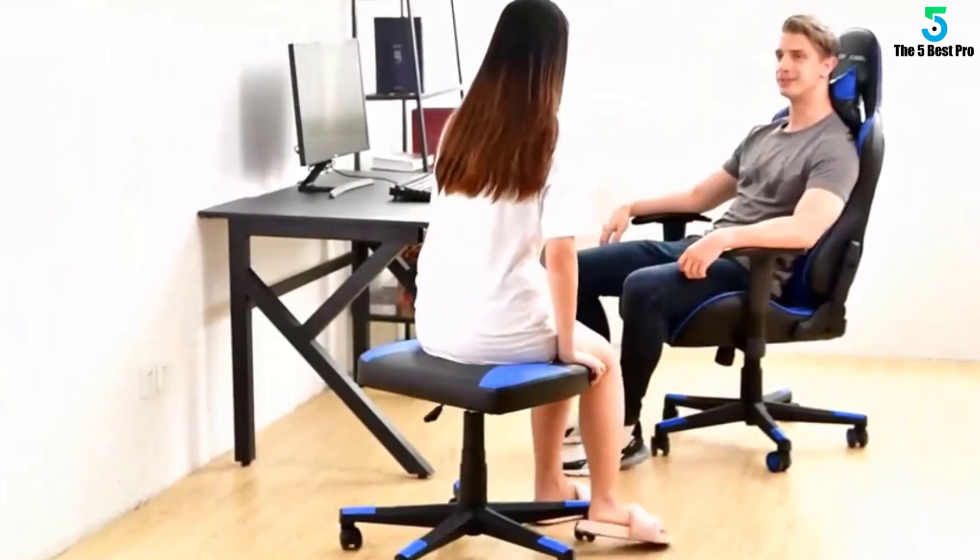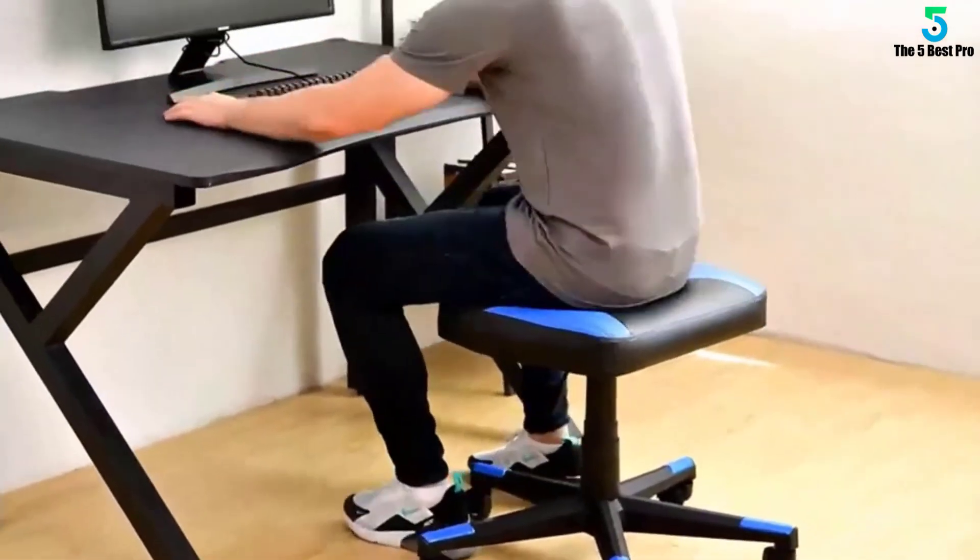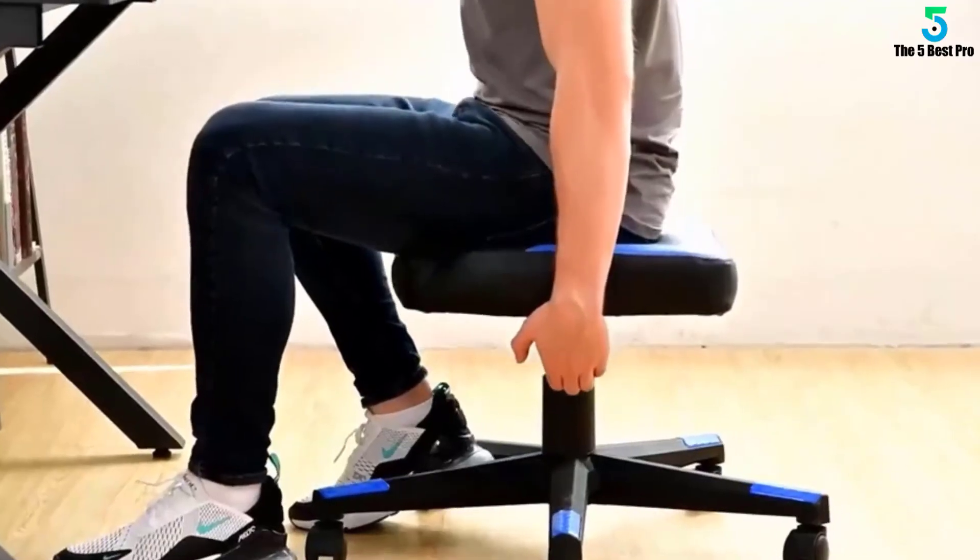Thick padded seat cushion made of high-density foam. Heavy-duty chair base and nylon smooth rolling casters for great stability and mobility.